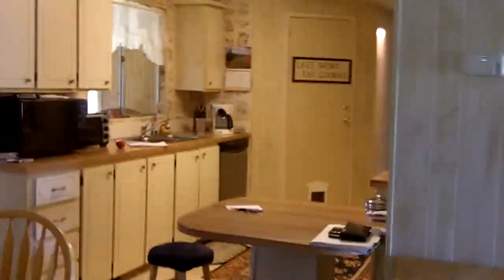Now we're going to go out to the enclosed porch, which is under air. There's a little air conditioner unit down there. It's a very nice enclosed porch, all under air.